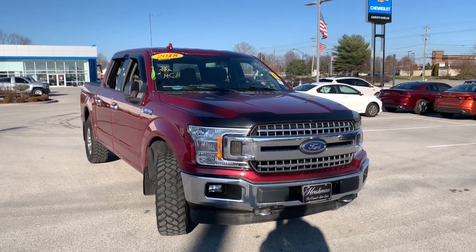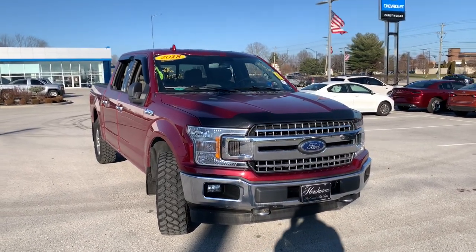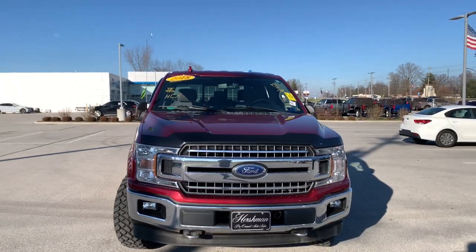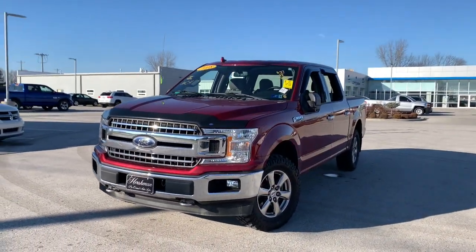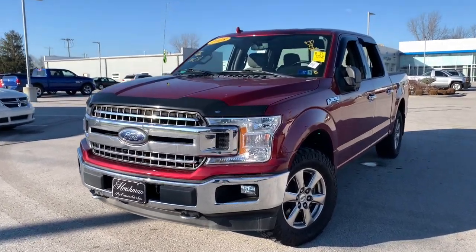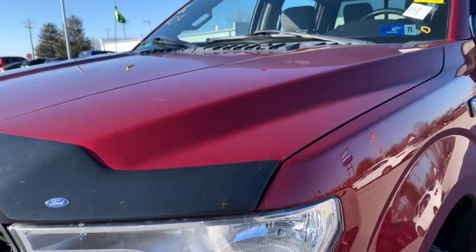You will love the features of this 2018 Ford F-150. This vehicle is an outstanding buy with fewer than 50,000 miles on the odometer. Enjoy a new level of ease and confidence whether at work or play when you're in this F-150.